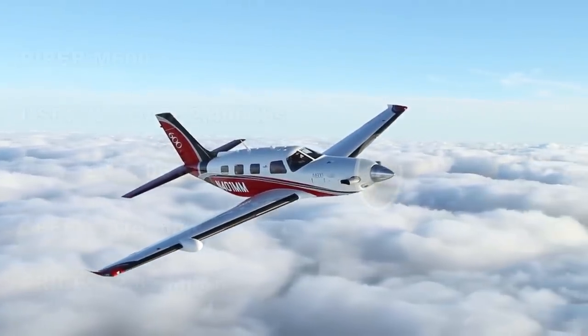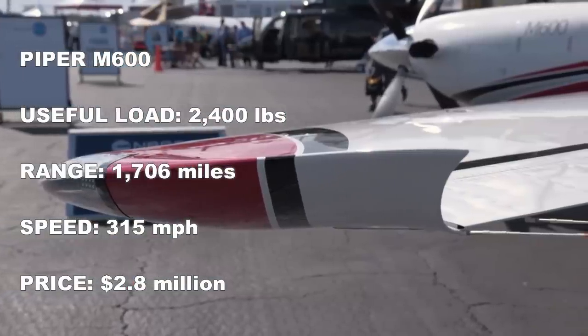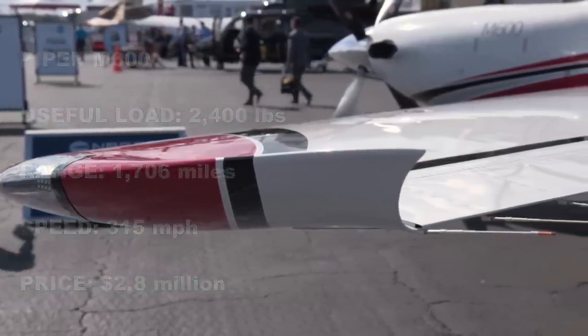Now how much does the M600 cost? To get this airplane brand new you're looking at a base price of three million dollars.